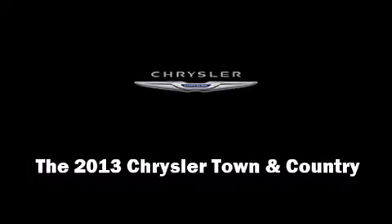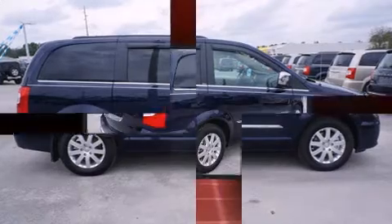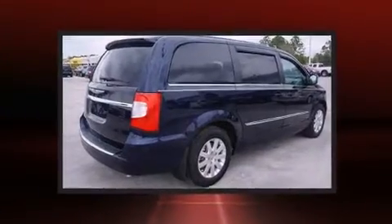The 2013 Chrysler Town & Country. Top features include leather upholstery, front dual zone air conditioning, and front fog lights.